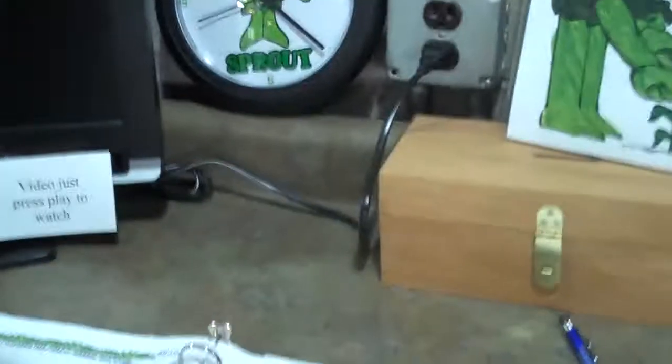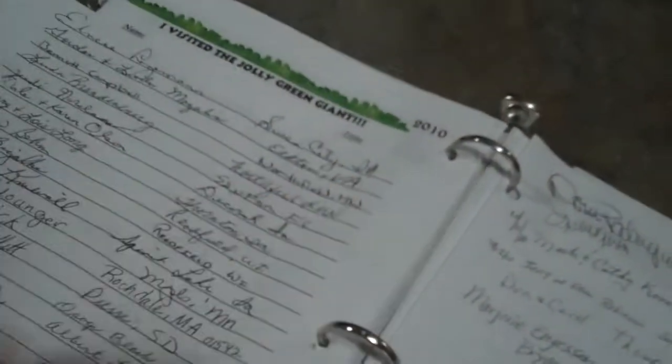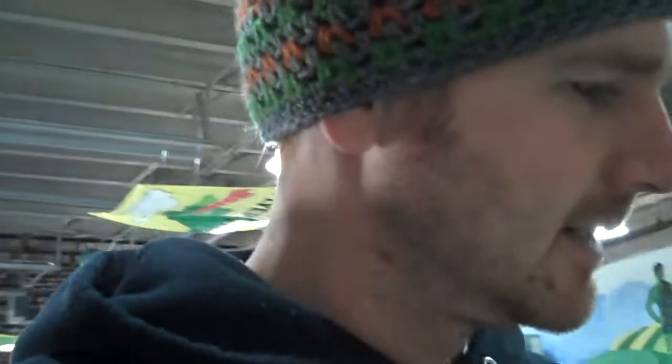I'm over here at the guest book. We've got Raleigh, North Carolina, Seattle, Oakland, Texas, California, New Jersey, Virginia. People are coming from all over the country to see this place. That's pretty awesome.